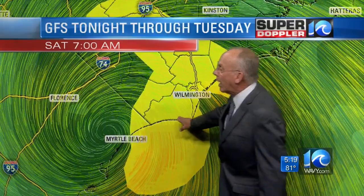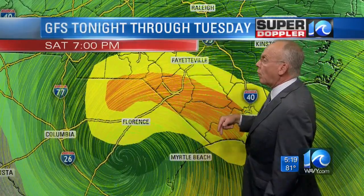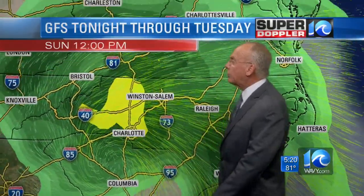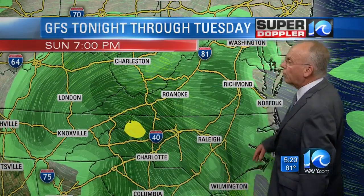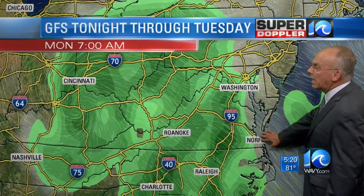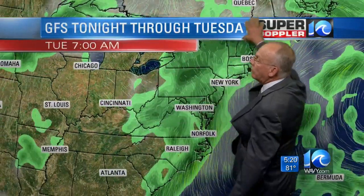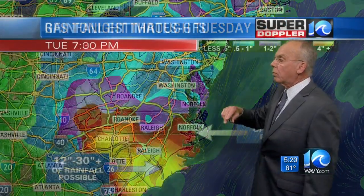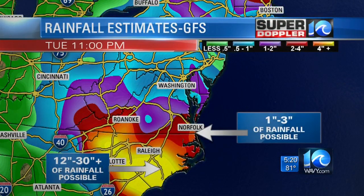By tomorrow morning, the storm is to the northwest of Myrtle Beach. Looking at the GFS — the American forecast model, which has done pretty well the past couple of days — it moves south of Florence, then toward northwest of Columbia, South Carolina. The yellow areas indicate rain could be heavy, with heavy downpours for us. Some scattered rain coming Monday morning into Monday evening. Even into Tuesday, as the storm finally moves off toward New England and the Canadian maritime provinces, we can still see some rainfall. Between now and Tuesday, we can see 1 to 3 inches of rain possible.